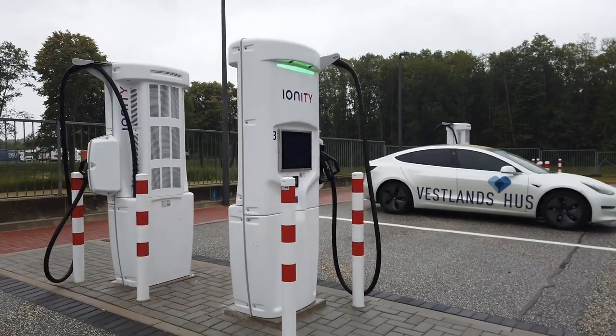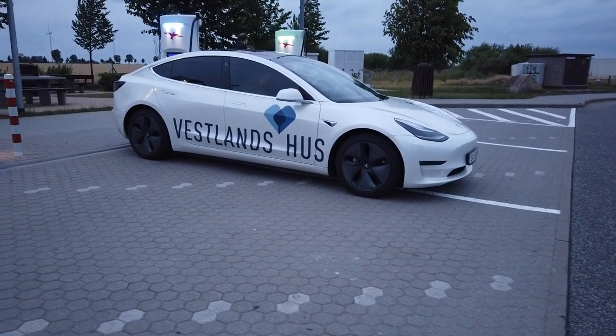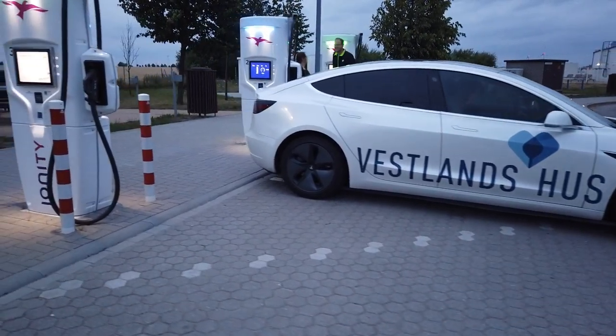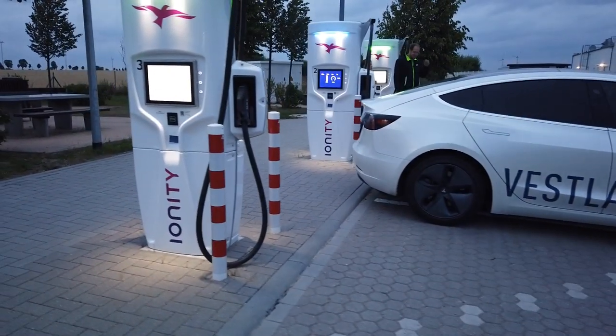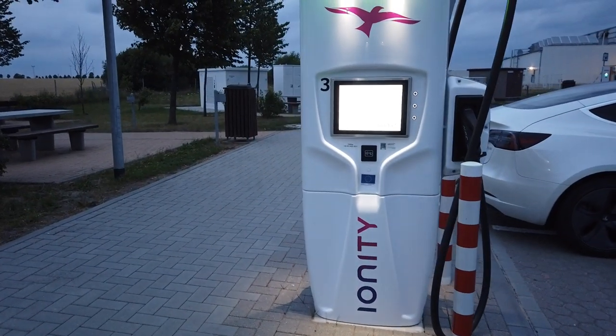Today I will talk about the bug with Model 3 and Ionity. More and more people are getting this, so I need to explain a lot of stuff. What's happening is that now more and more people who try to use Ionity chargers — those 350 kilowatt fast chargers — they experience that the charging stops after 5 minutes, 10 minutes. It's completely random.